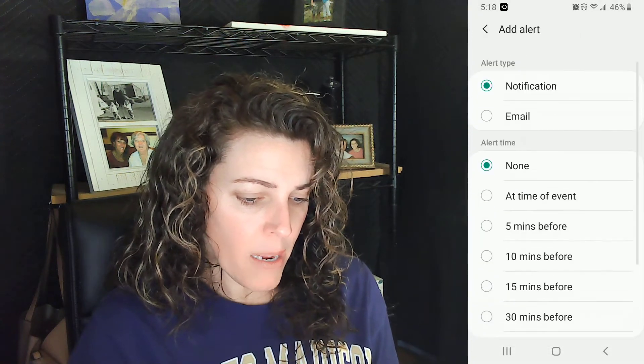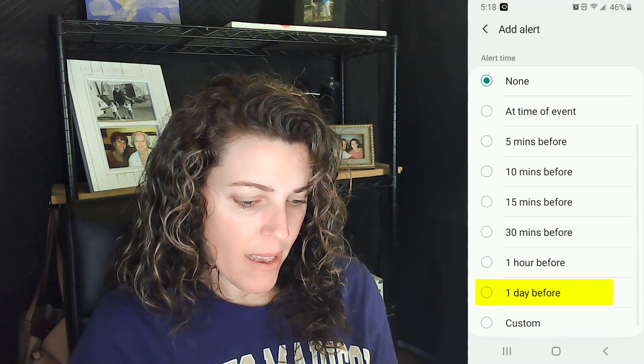I'm going to add an alert as well by just tapping on Add Alert. I'm going to add an alert of one day before, so I'll have an alert 24 hours before it's due. And then one hour before it's due at 11:46 AM. So I'm just going to tap on Save, and it saves it.